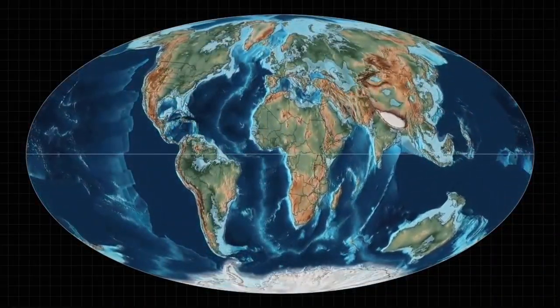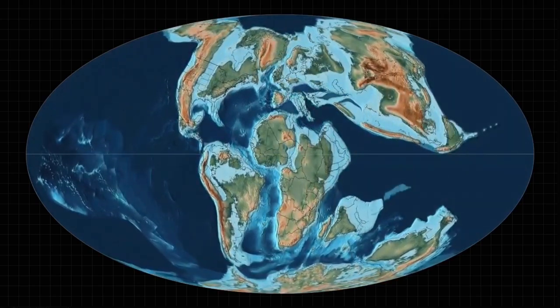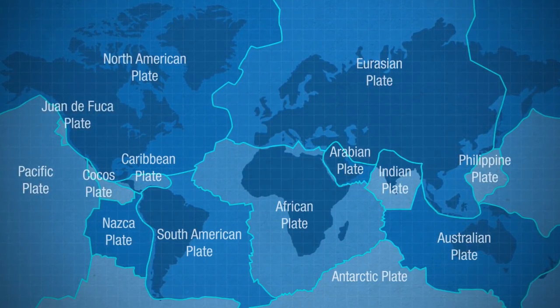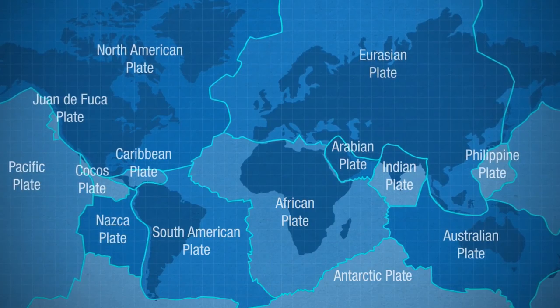If you look at a map of the Earth, the continents appear to fit together like a puzzle. We know today that the continents move on tectonic plates that slowly drift apart and crash together. Before 1966, however, continental drift was considered a fringe idea.